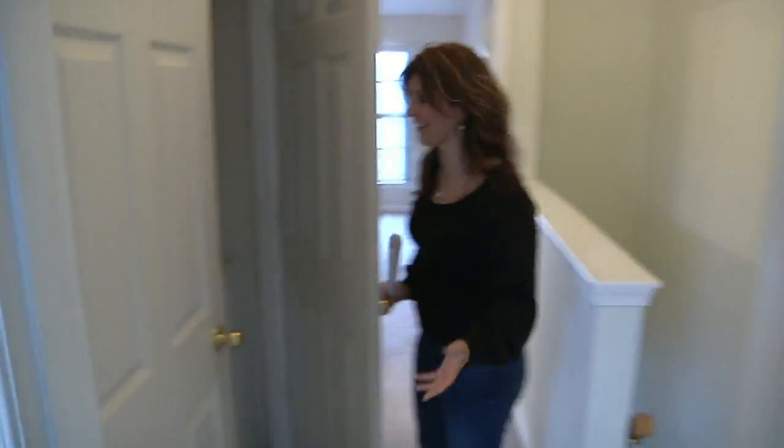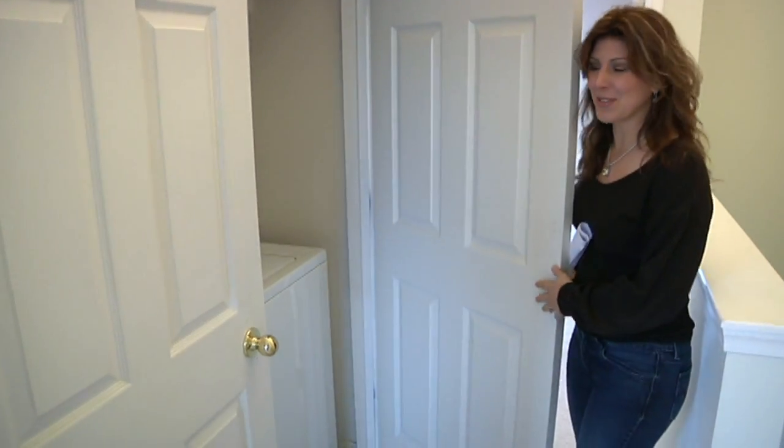Oh, my favorite feature! A smart, smart, smart woman must have invented and designed this, because here's a laundry room on the upper level.